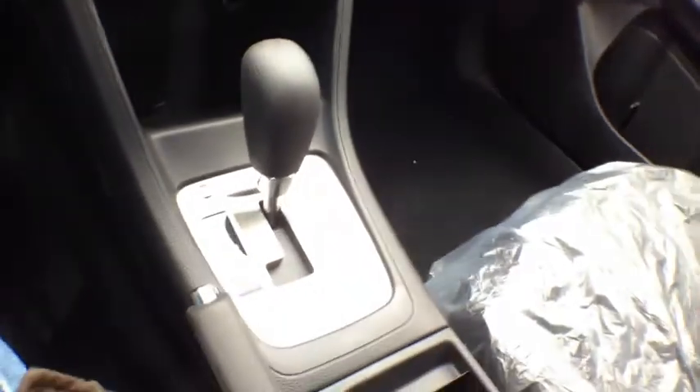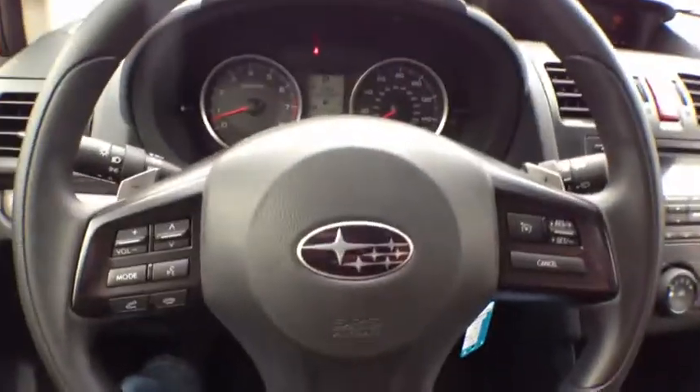CD, AM, FM. Heating, cooling. Automatic transmission with paddle shifters. This one has an MSRP of about $24,500 for a 2013 premium automatic XV Crosstrek.